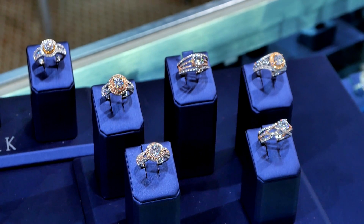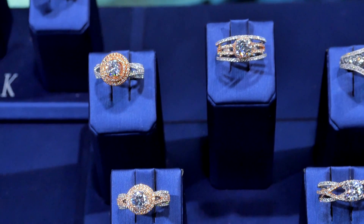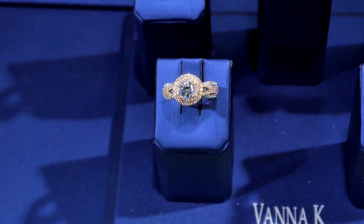So many brides are faced with the dilemma when it comes to their engagement rings and wedding bands. Is it yellow? Is it white? Or is it rose? I'm here with Vanna Kay of Vanna Kay, who is going to give us some options on how to choose.